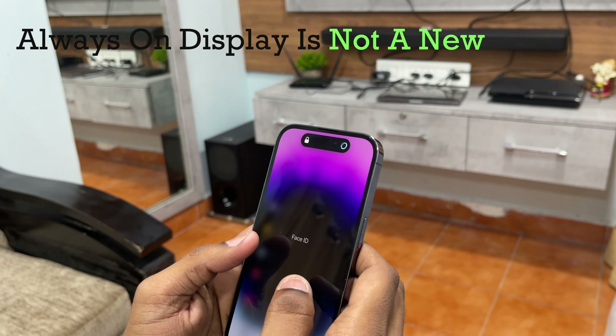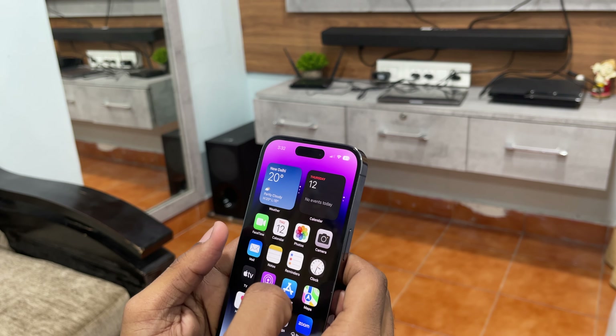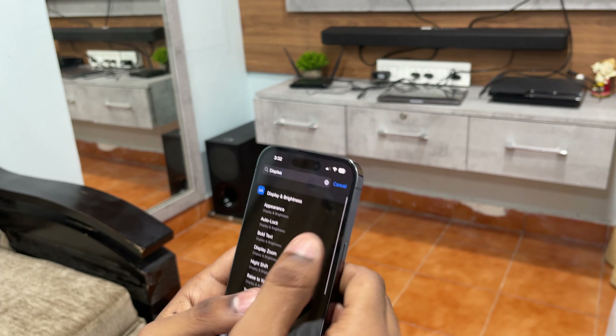Always On Display is not a new feature — it's been on Android phones for quite a long time, and calling it a feature makes it even more sarcastic. But at last, having that on the iPhone is cool, so each time I want to glance at the phone, I don't need to unlock it.